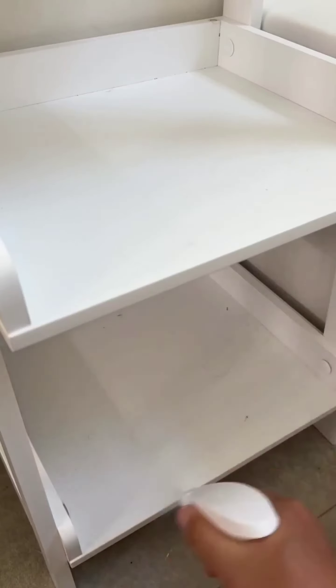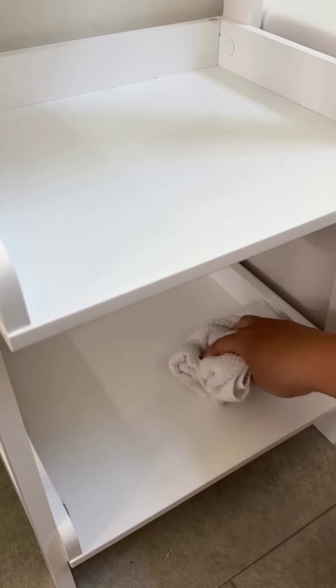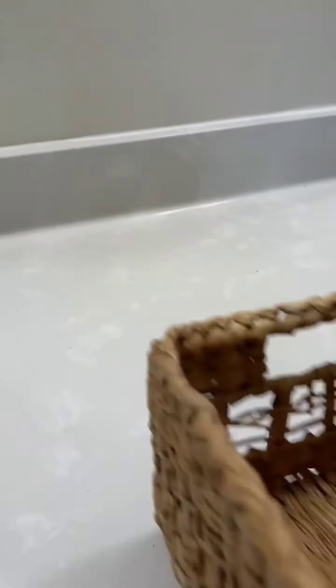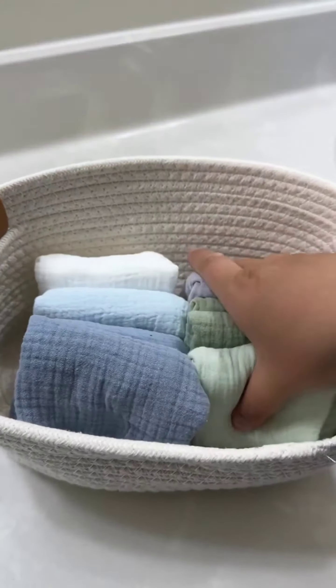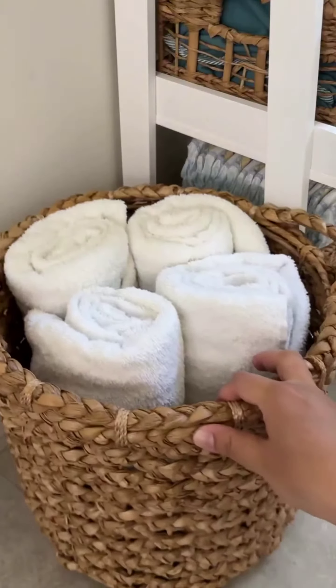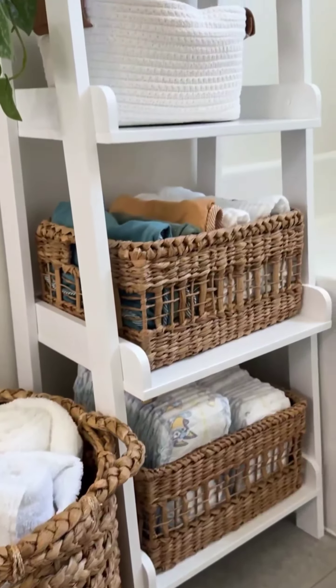I am giving my kids' diaper and bath station a reset. First, I am sorting and restocking diapers by size, making sure I have enough for the week. Next, I am folding and organizing bath towels, washcloths, and bibs to keep them clean and within reach.